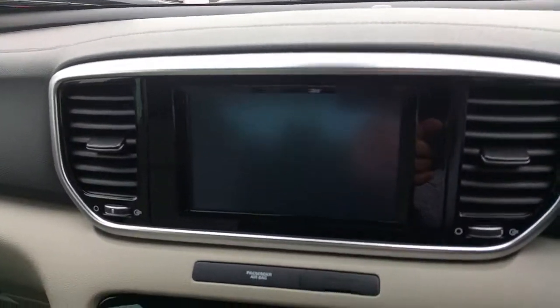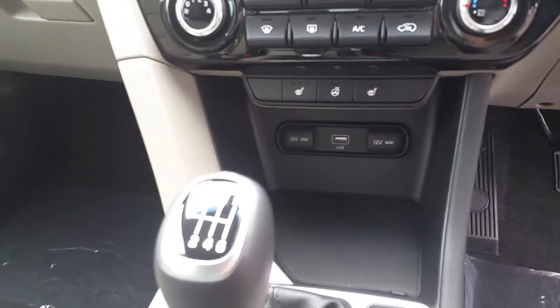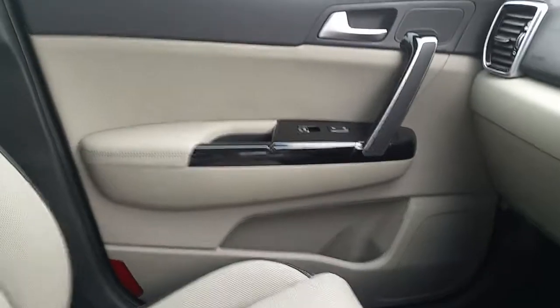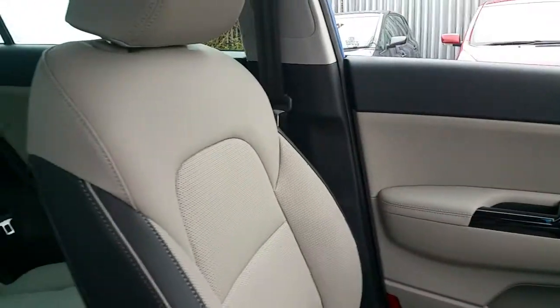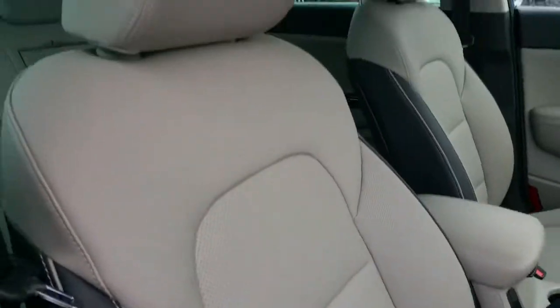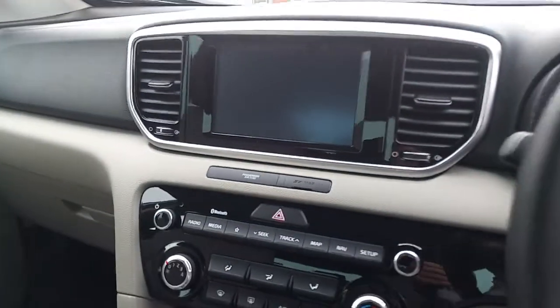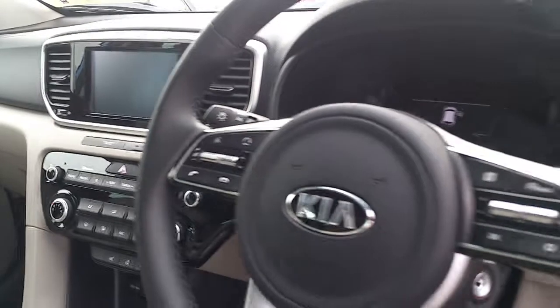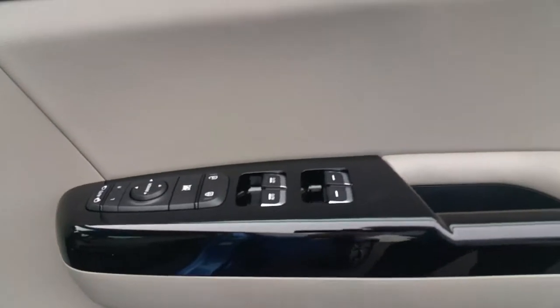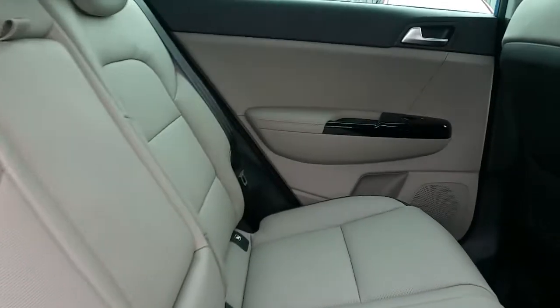Multi-function steering wheel, 7-inch screen, satellite navigation, rear camera, aircon, heated seats, 6-speed gearbox. This K3 model comes with heated rear seats.